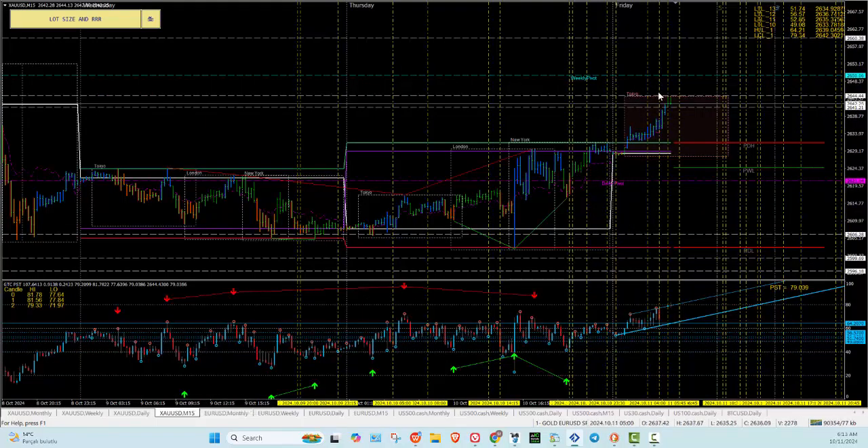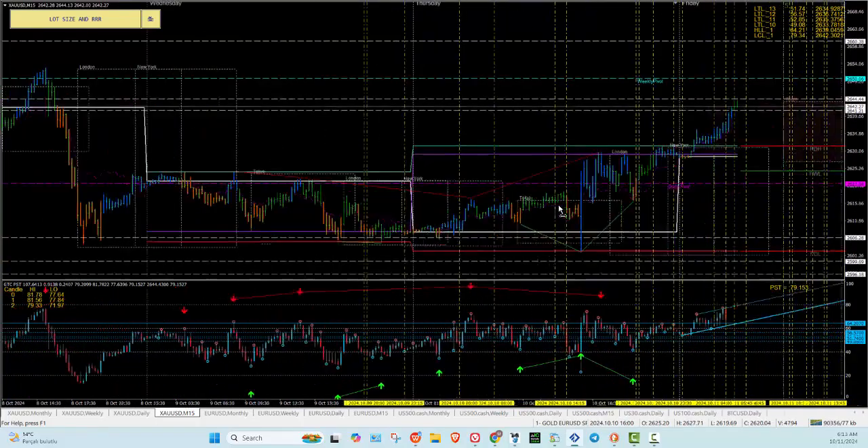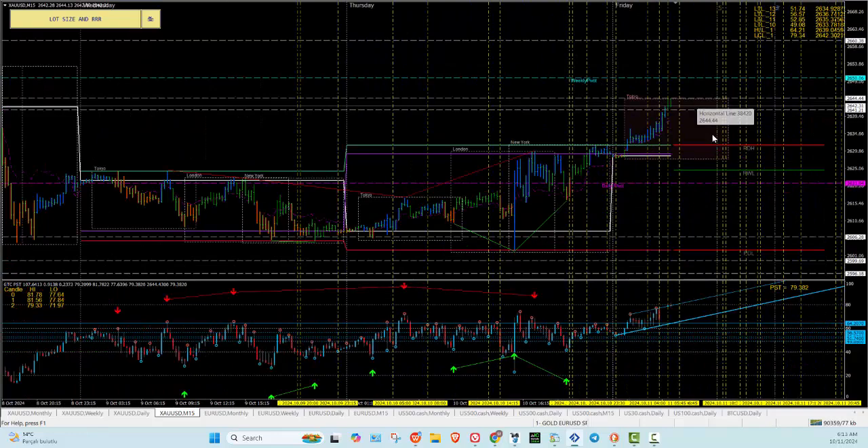We've got a nice breakout expanding from the sideways zone. If you were a buyer yesterday on Thursday — breakout and push — just follow it through, pull back to go up. That's the beauty about swing days.